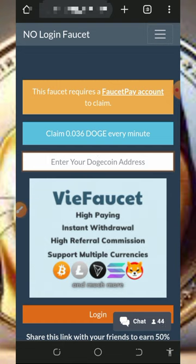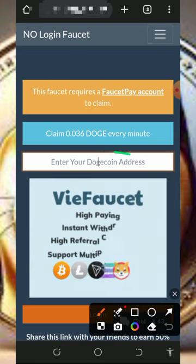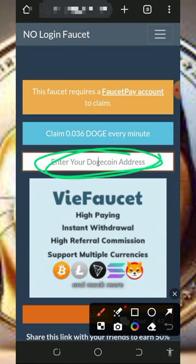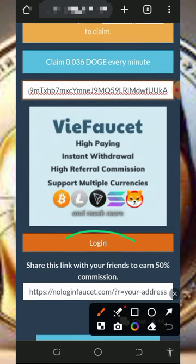If you don't have a FaucetPay account, make sure you tap the video description — you are going to see the link where you can register a FaucetPay account. After registering your account, just click on the first link in the video description; it's going to take you to the site where you need to enter your Dogecoin wallet address from your FaucetPay account.